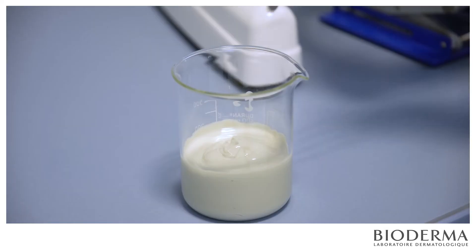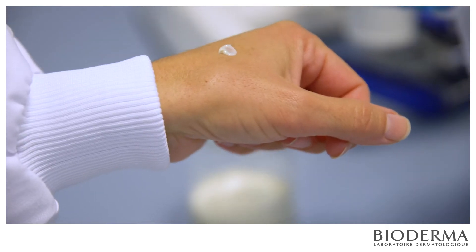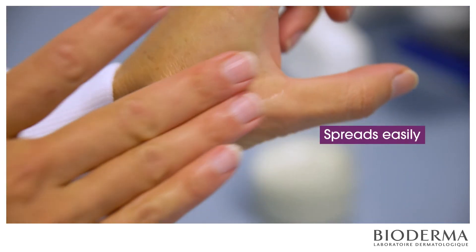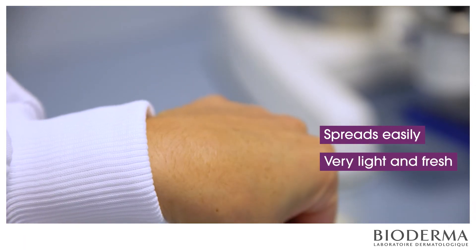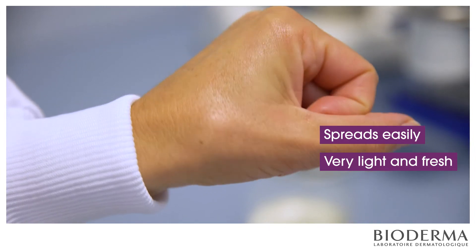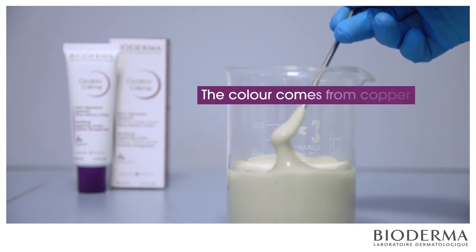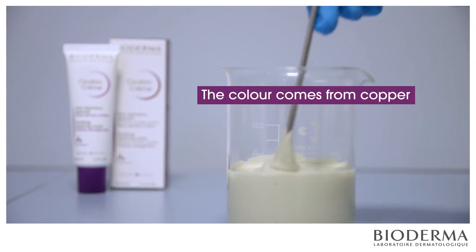Would you like to try it? Sure. The cream spreads easily — there's no friction upon application. The texture is very light and fresh, due to the high water content, I guess. But why is it not white? The color comes from the mixture of copper, which is blue, and another active ingredient. This is completely normal.